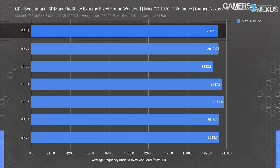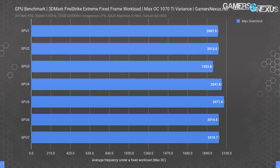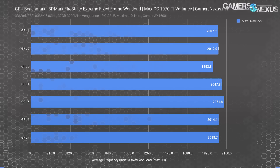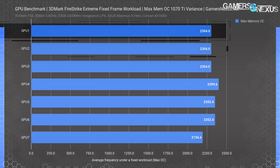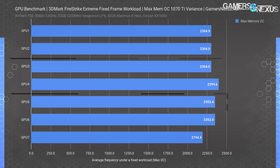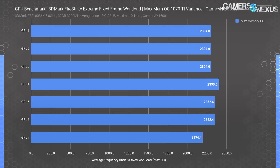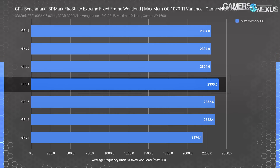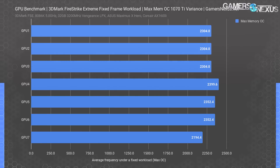GPU 1 would be disappointing in the face of GPU 5, as 70 MHz is actually beginning to be significant for benchmark performance. Perceptually in gameplay you won't notice much between the two, but it would show up in the charts. For maximum memory overclocking, we ended up around the same 600 MHz offset for each set of VRAM. GPUs 1, 2, and 3 hit 2304 MHz; GPUs 5 and 6 got a bit higher at 2352 MHz; GPU 4 managed an impressive 2400 MHz; and GPU 7 got stuck at a measly 2194 MHz, a definitive worst.